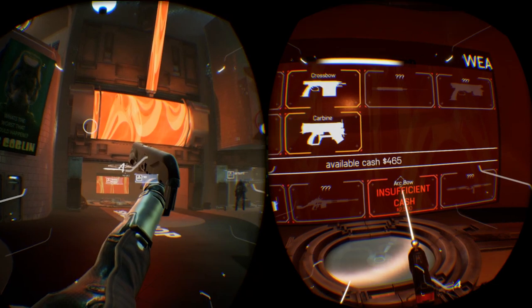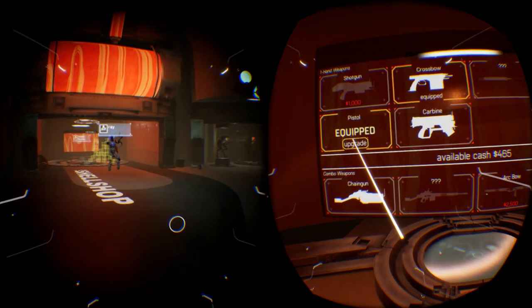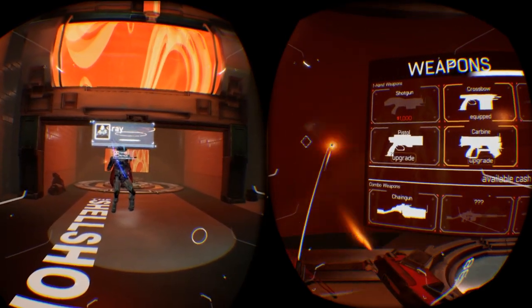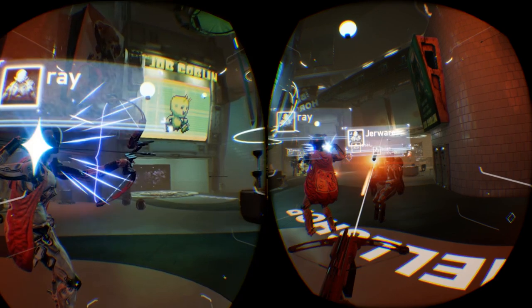Our showcase this week is on a game Jeremy first played at E3 — just five minutes because they were running low on time. It's called Gunheart by a company called Drifter VR, with team members coming from Gears of War and Microsoft. It's a co-op multiplayer shooter. The company reached out after our E3 preview — which had network issues — and offered a private gameplay demo of where the game currently stands. It's still in development, coming out later this summer.